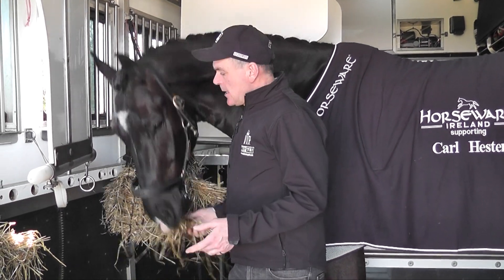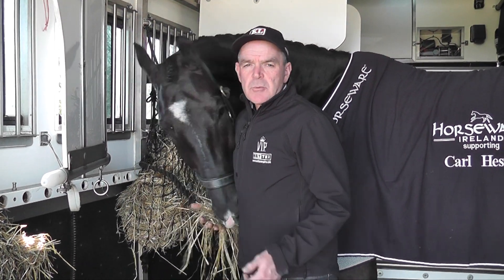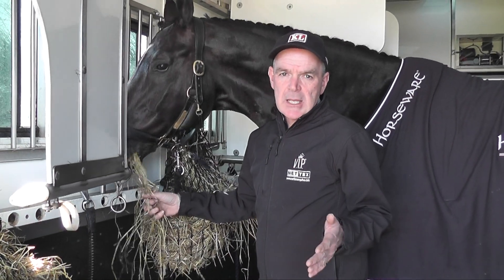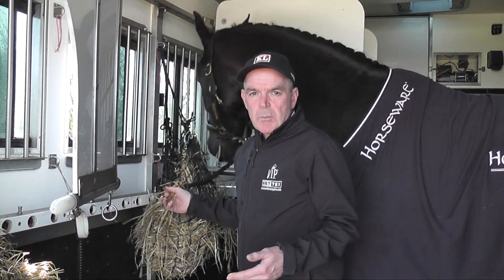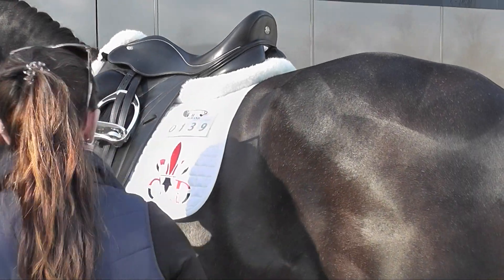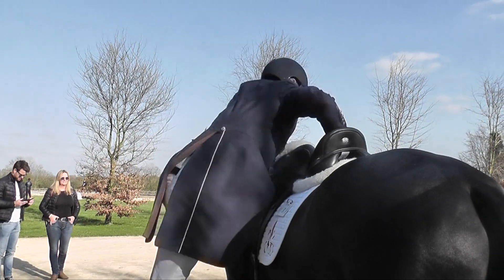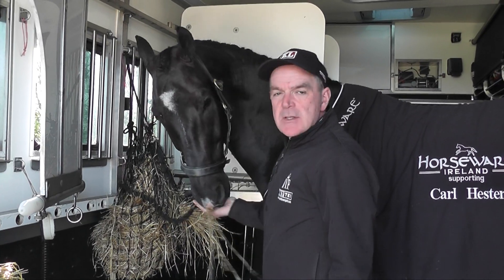Give the horses a chance to rest up and then I need to get tacked up and get him ready — Carl will probably warm him up for about 45 minutes. So my job is to make sure I've got everything here so we can get him ready. He'll have boots on to warm up because they're easy to get off. I have to make sure he's got the right number on, and make sure Carl's got the right boots and jacket and hat to wear — so there's a lot to think about.